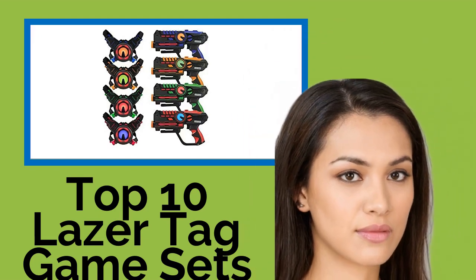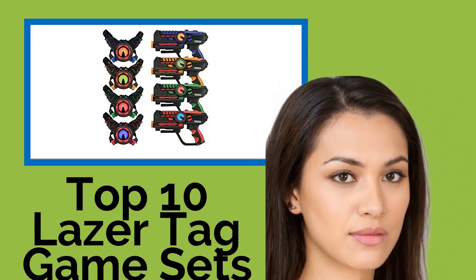Hi, welcome to Best Review Channel. Here are the Top 10 Laser Tag Game Sets of 2021.